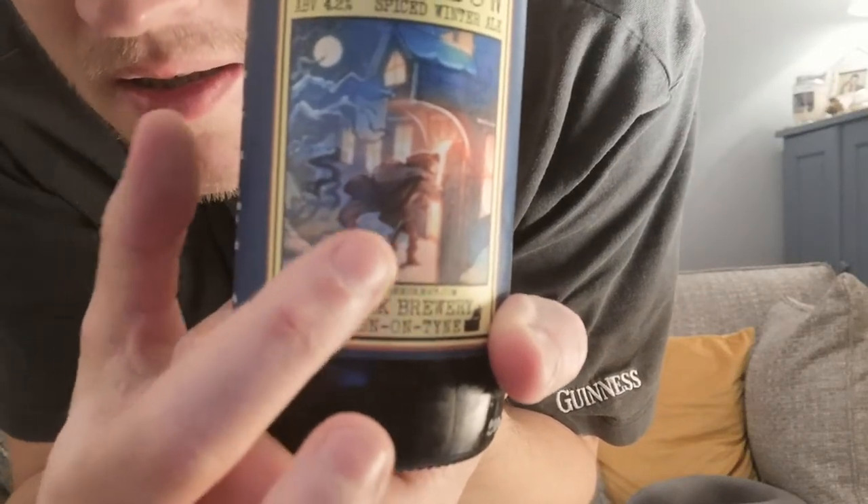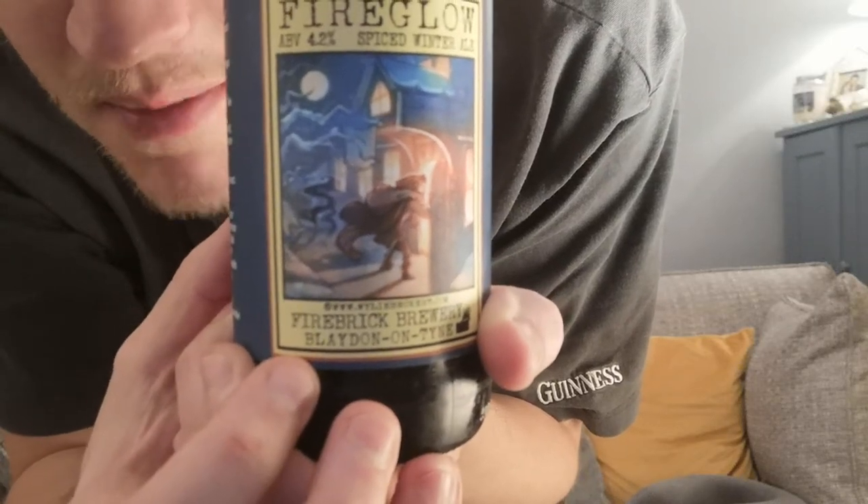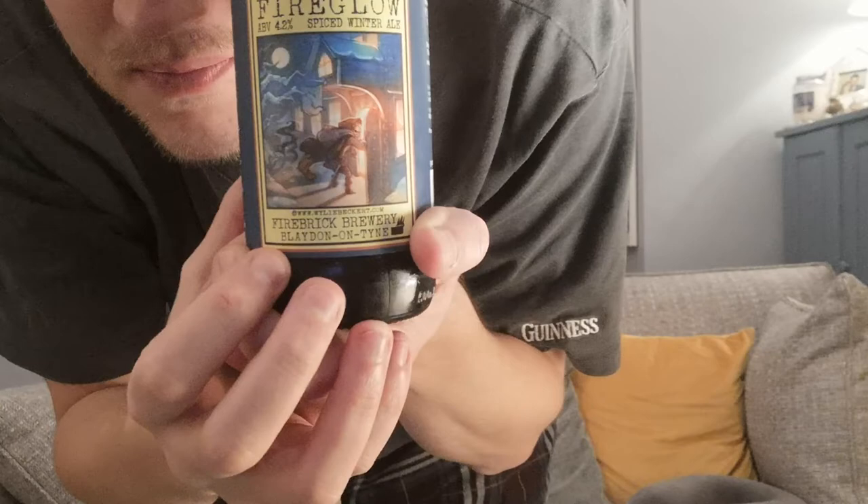The artist is Wiley Beckert. I checked out their Instagram and they've got loads of good art. The label is a mysterious character going into a house — maybe like a pub — very atmospheric. Shame my camera doesn't want to focus because that would look amazing, but just use your imagination. Firebrick Brewery is from Blaydon-on-Tyne, just around the corner from the tip at Blaydon. If you want to go find it, that's where it is, or I think you can order them online as well.